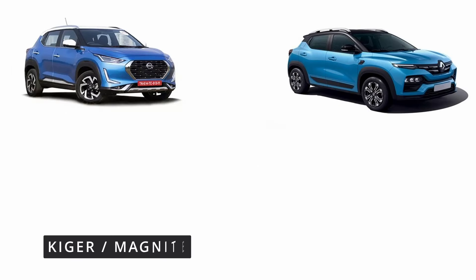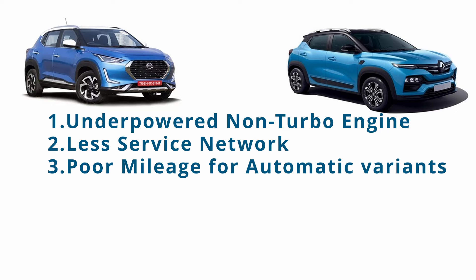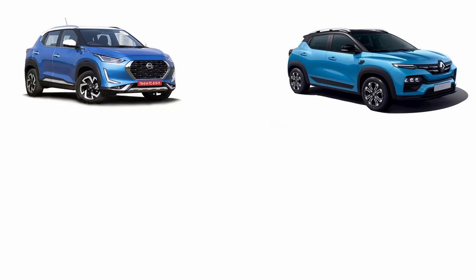Renault Kiger and Nissan Magnite share the same platform, and their major drawbacks are less rear space, underpowered non-turbo engine, less service network, and poor mileage for automatic variants.